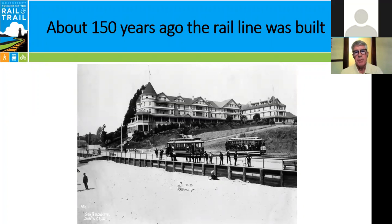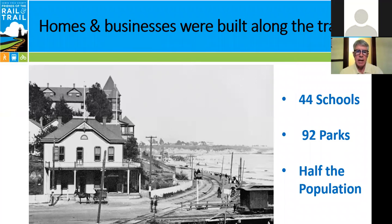About 150 years ago, the rail line was built to move people and goods along the coast from the Watsonville Junction up to Davenport. As a result of the rail line being constructed, lots of homes and businesses were built alongside the tracks. That's why today there are 44 schools and 92 parks, and more than half the county's population is situated within one mile of the rail corridor.